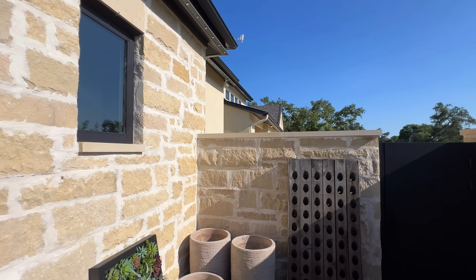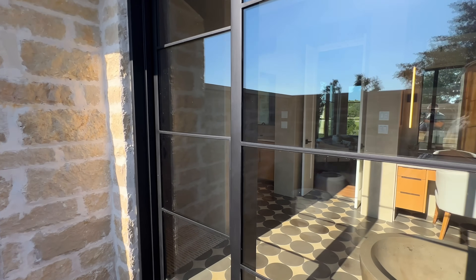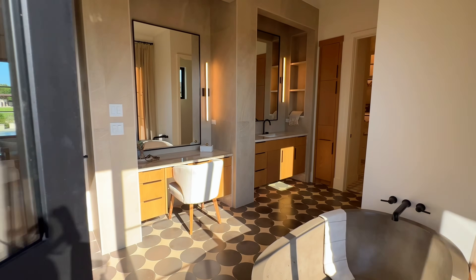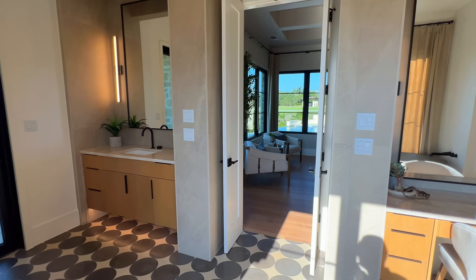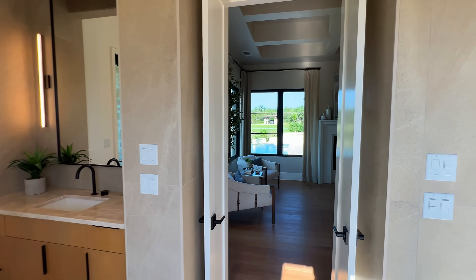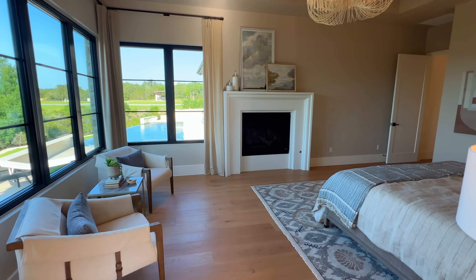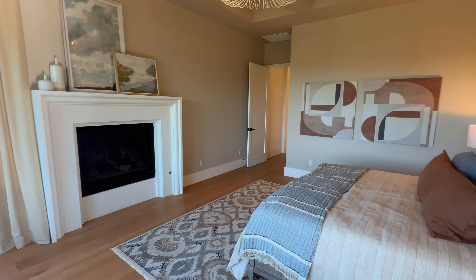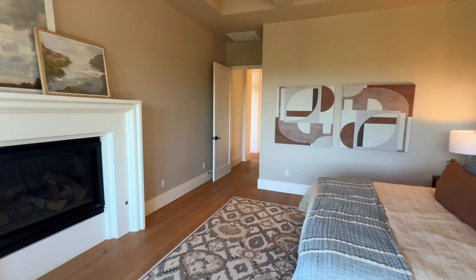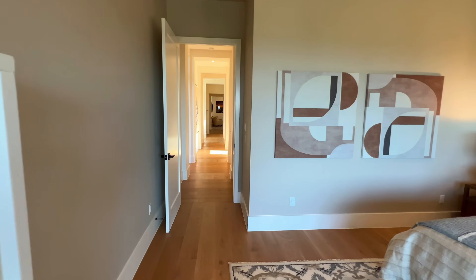If you are a returning viewer, welcome back — I appreciate the continued support. If this is your first time to the channel, my name is Marcus Rankin, I am a Texas realtor. I get calls, texts, and emails every single week from folks looking to make a move. If you're in that bucket now or in the future, reach out to the information below so we can dive into your situation.